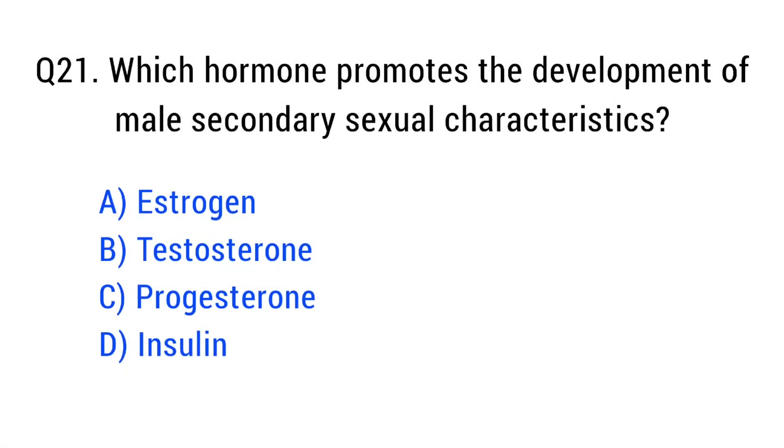Question number twenty-one. Which hormone promotes the development of male secondary sexual characteristics? The right answer is option B: testosterone.